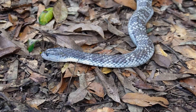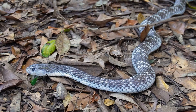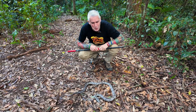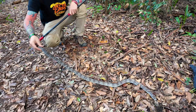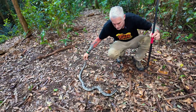Tiger snakes can be found in just about every state of Australia — Queensland, New South Wales, Victoria, ACT, South Australia, Tasmania, and Western Australia — all except for the Northern Territory, which is way too hot and dry. These guys prefer cooler climates and wetter environments.